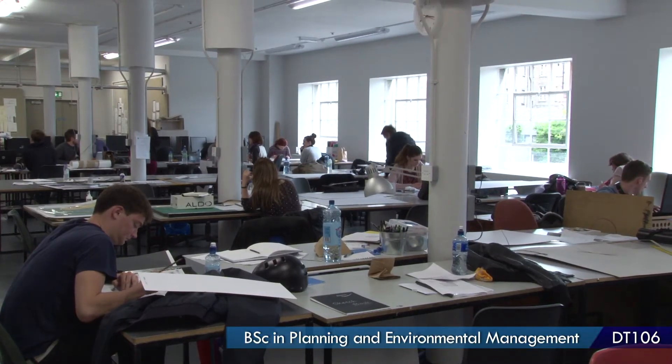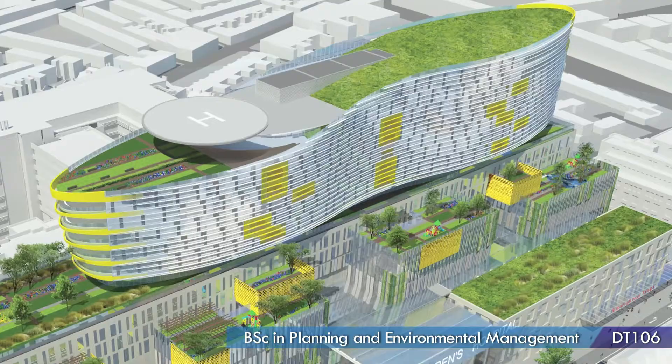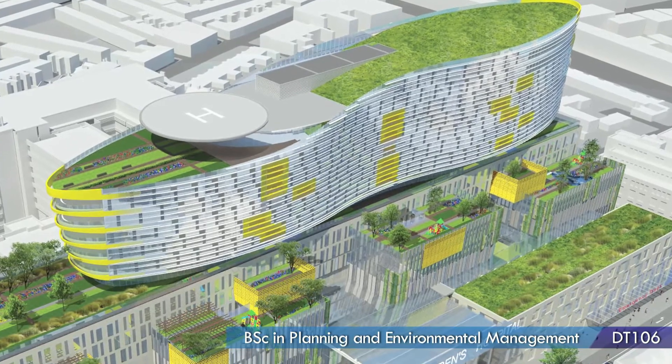You could be working with architects to get the best design for an area. You could be in a private consultancy doing this kind of work, or you could be in a county council looking at planning applications, saying what should be built where or why it should not be built there.